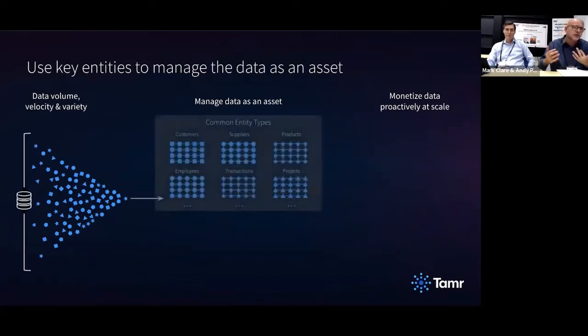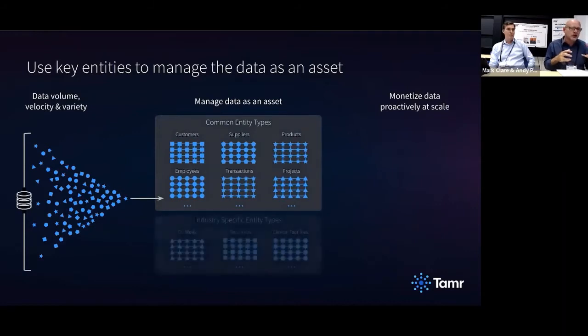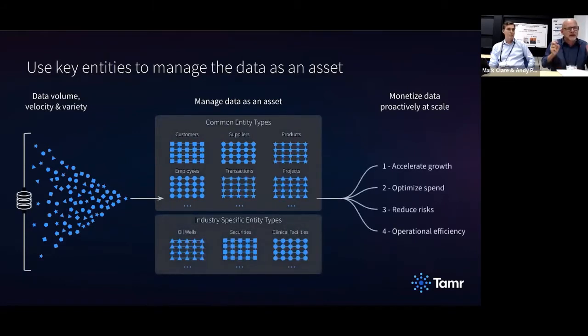Data is flowing from all different sources through to all the different consumption endpoints. It's really key to think about your data products in context of what we like to call logical entities — customer, suppliers, simple logical entities that serve as a framework for delivering data as a product. At Tamer we spend a lot of time helping people organize their data around these key logical entities. One of our great customers, Maersk, has about 140 of these key entities across their enterprise.